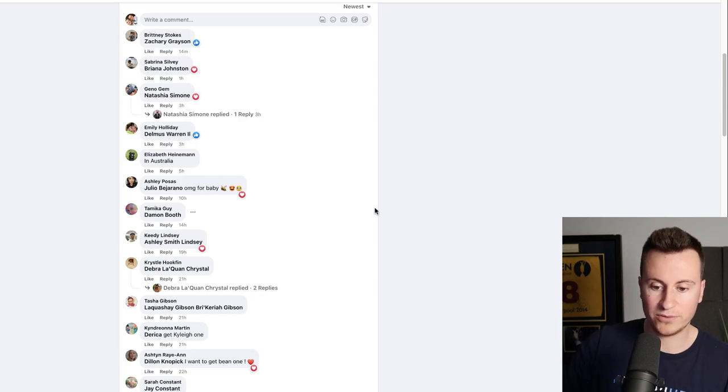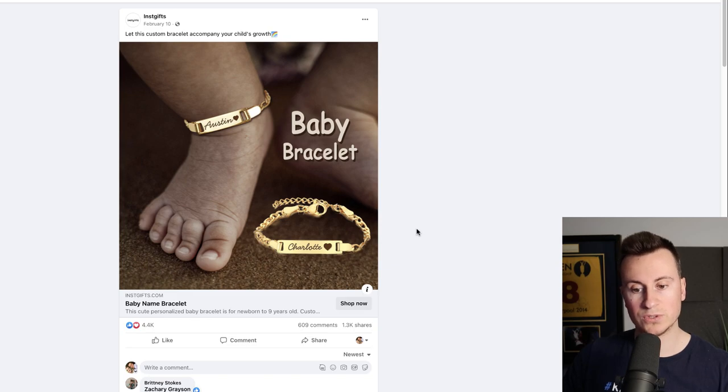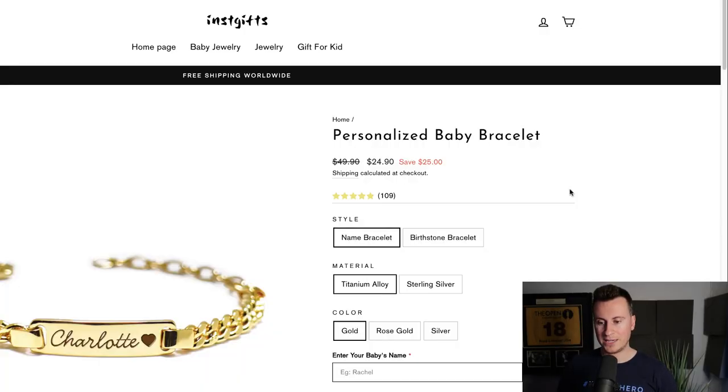To confirm it's still active — newest comments came in 13 minutes, 1 hour, 3 hours, 5 hours, 10, 14, 19, 21 hours ago, and so on. A significant number of comments all within the last 24 hours, which suggests they're spending quite a bit of money pushing this ad, and that tells me they must be making it profitable.